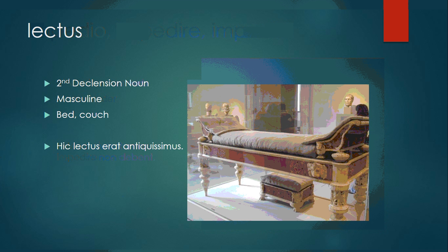Lectus is a second declension masculine noun, meaning bed or couch. Hic lectus erat antiquissimus — this couch or this bed was very old.